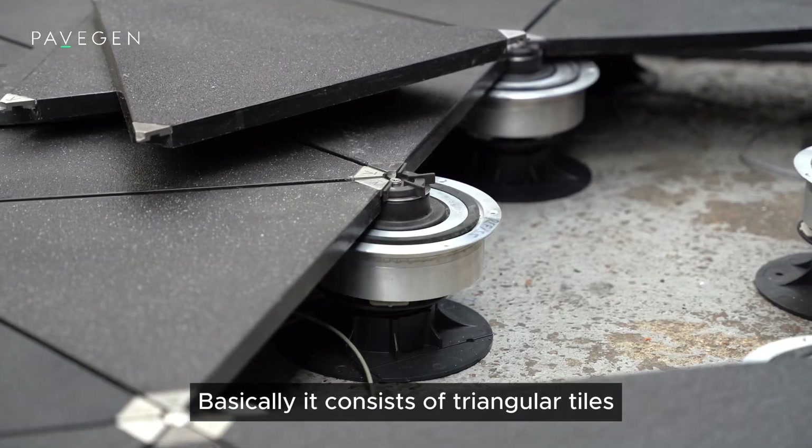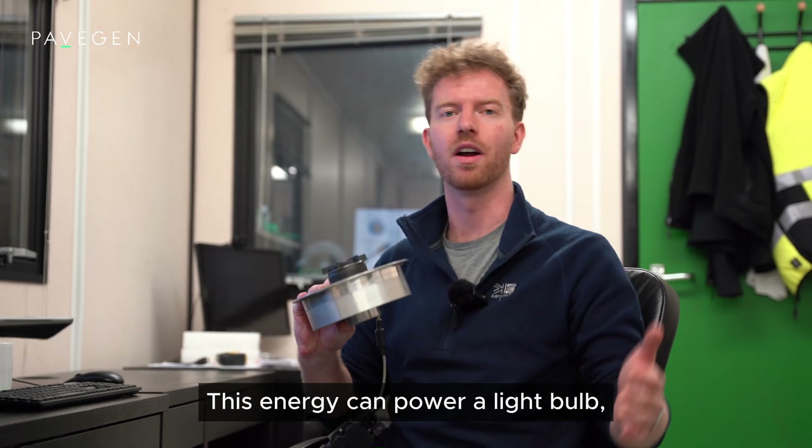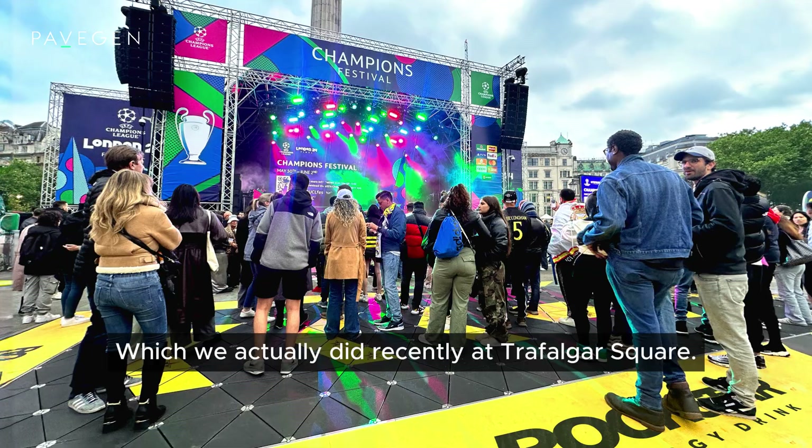Basically, it consists of triangular tiles and a bunch of generators that lie underneath them. This energy can power a light bulb, charge your phone, or even help power up a DJ booth, which we actually did recently at Trafalgar Square.